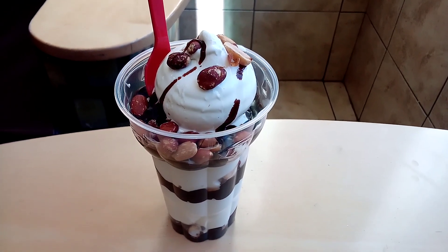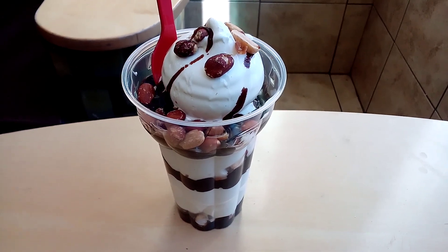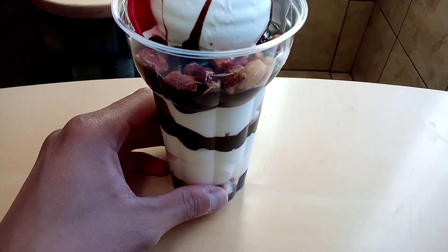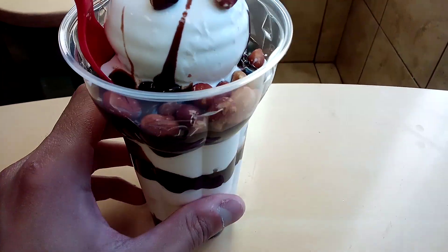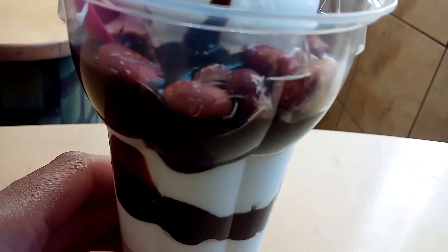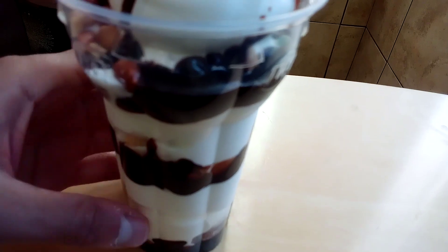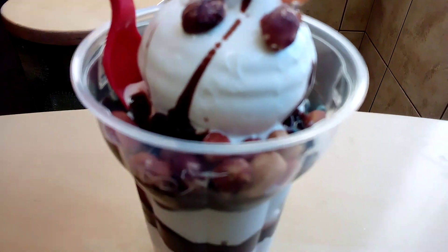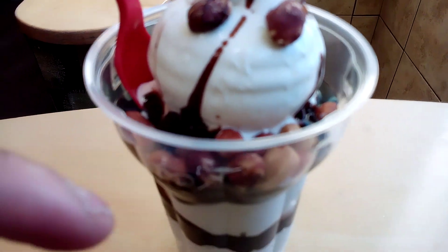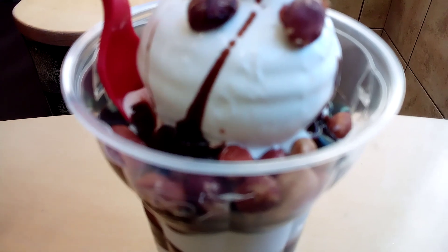Hi everyone, I'm back with another one of my favorite foods, and it's from Dairy Queen — it's the Peanut Buster Parfait. Here it is, and you can see the DQ Dairy Queen branding. Here are the peanuts and the chocolate fudge mixed with the ice cream.